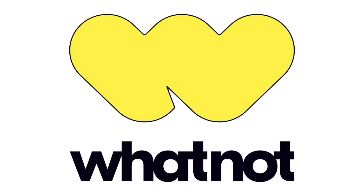Before we get into any of them, I do want to mention that today's video is sponsored by WhatNot, but more on them later.